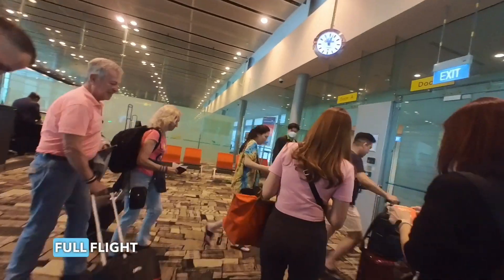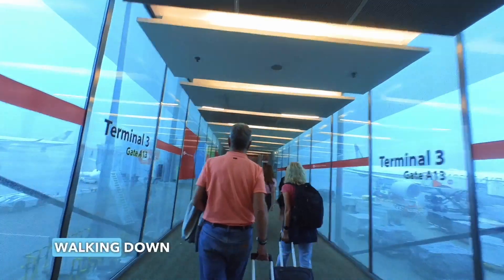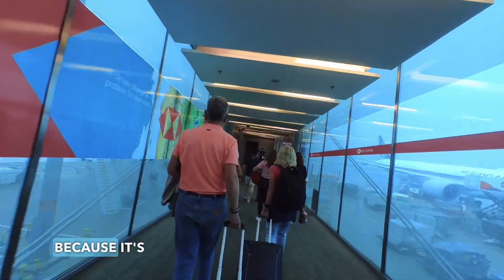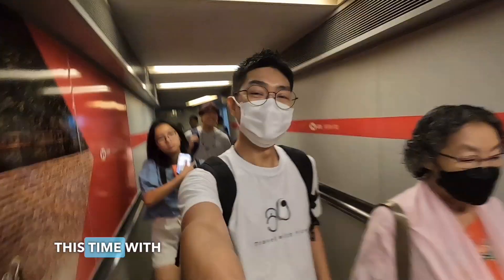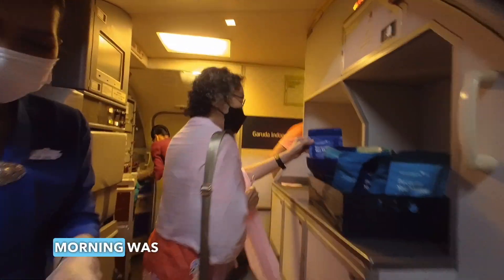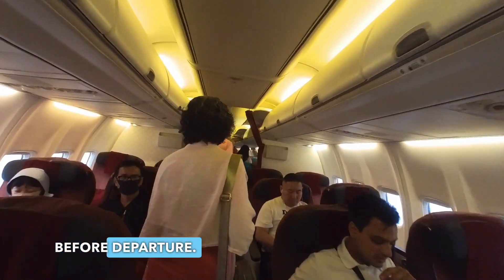It's quite a full flight today as this is the June holiday season. Walking down the aerobridge always brings a smile to my face because it's the start of another exciting flight journey, especially so this time with my family members. The boarding process this morning was smooth, however we spent 30 minutes taxiing the entire airport before departure.